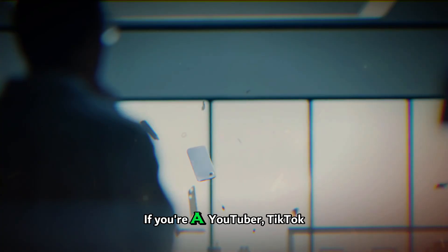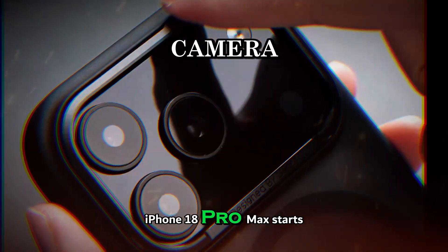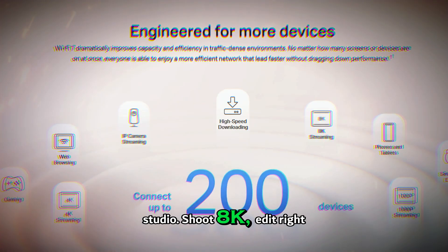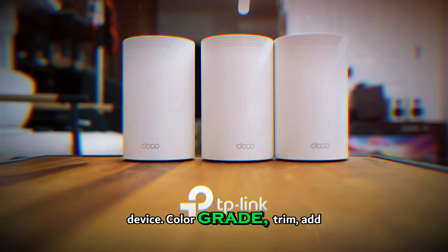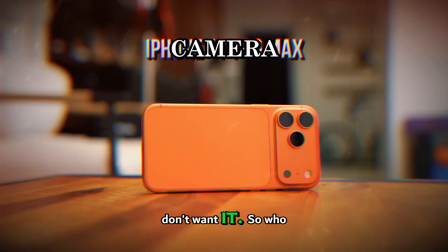If you're a YouTuber, TikTok creator, filmmaker, or just someone who loves capturing high-quality memories, the iPhone 18 Pro Max starts looking less like a phone with a nice camera and more like a pocket-sized studio. Shoot 8K, edit right on the device, color grade, trim, add titles — no heavy camera bag, no laptop required if you don't want it.